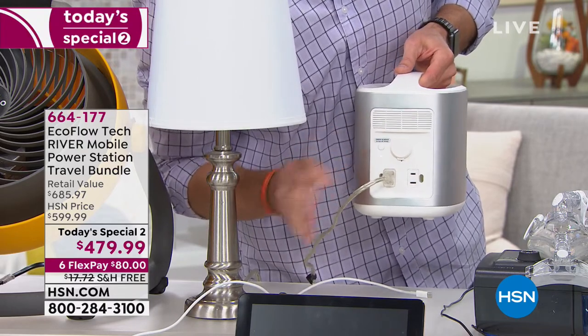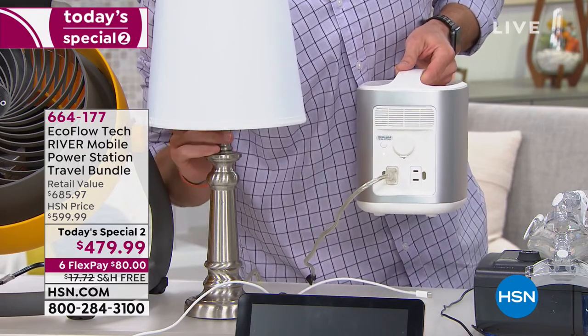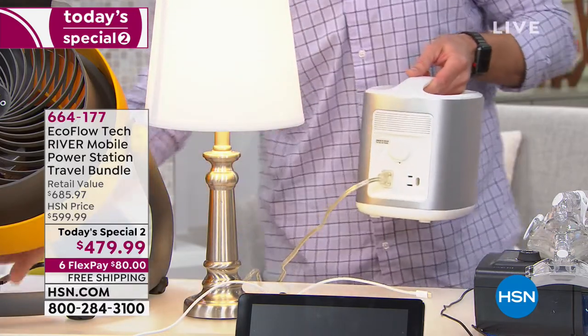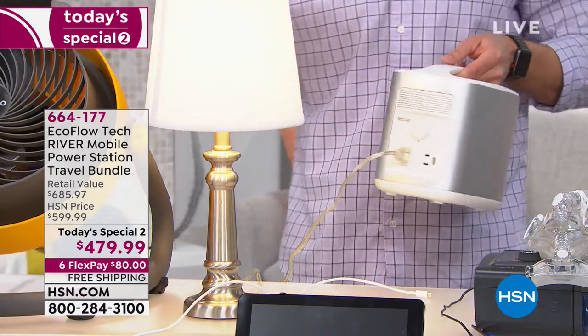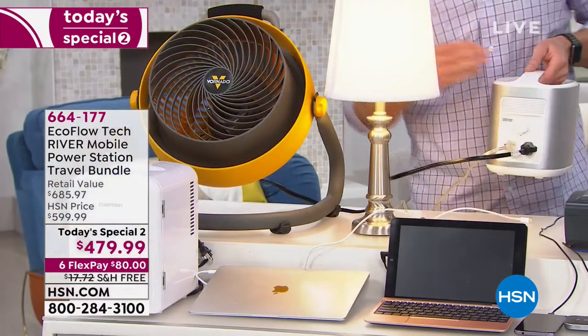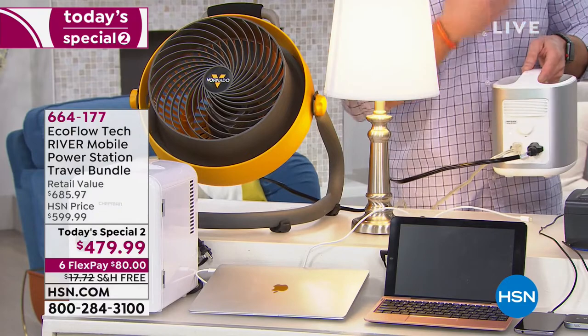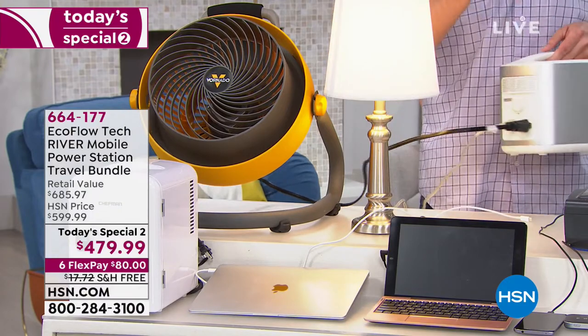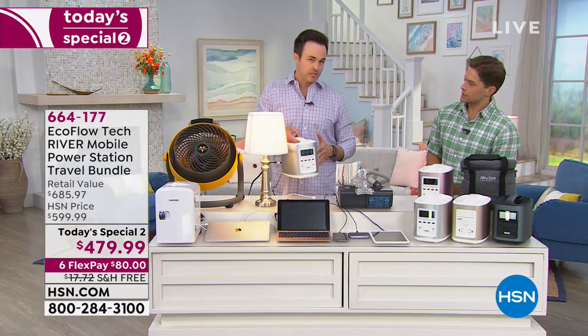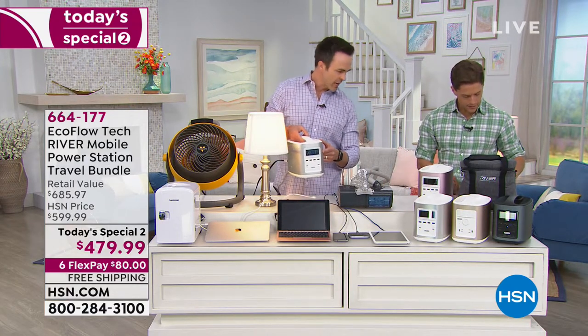We're going to plug this in, activate it, and there we go — this is just a regular table lamp, and now we have power. Let's say things are getting hot during hurricane season, so let's plug in our industrial fan. Now the fan's running. And I want to add — it's not just eight ports. It's nine ports that we're giving you. Let's count them out: four USB, two USB-C on the front for laptops like Lenovo and MacBooks.